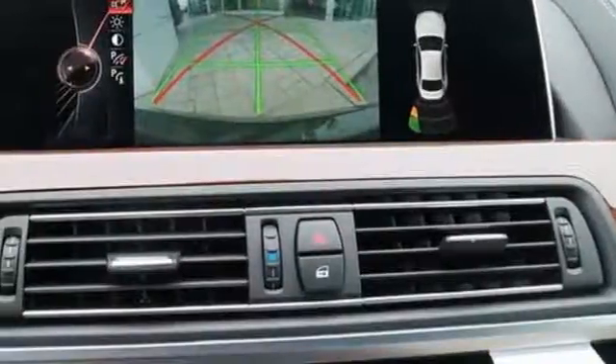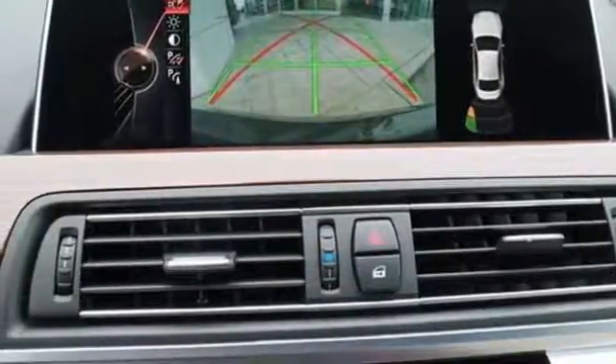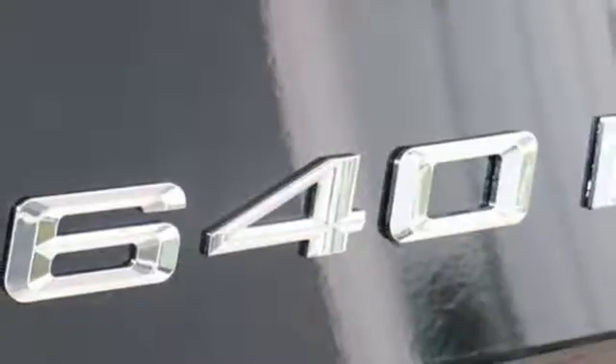It is time for you to finally savor every single mile. Take a test drive in this BMW 6 Series today.